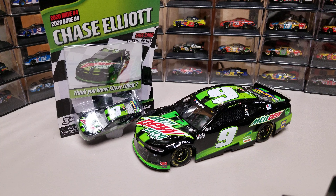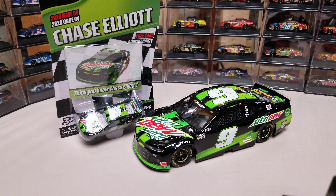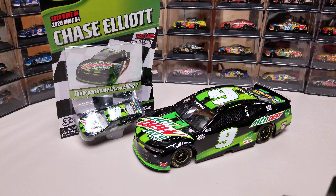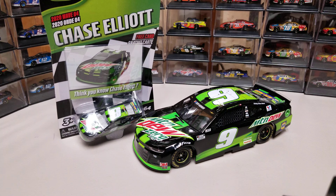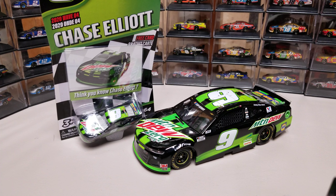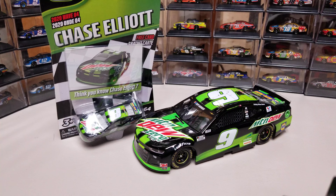Hey everybody, welcome back to another DieCast review. This is Chase Elliott's 2020 Mountain Dew Zero Sugar Chevy Camaro. This ran at the Clash in February. Obviously he almost won it, but he and Larson got together — back when Larson was able to race in the 42 — and I think that was the wreck that took him out.